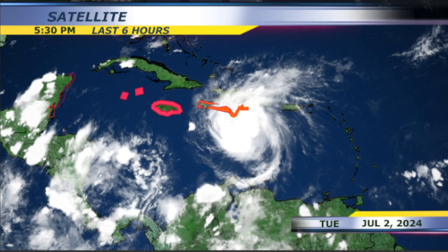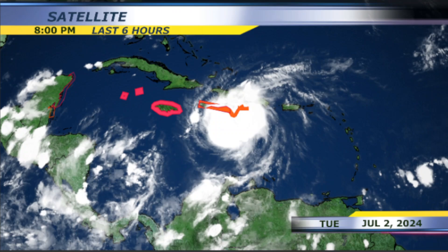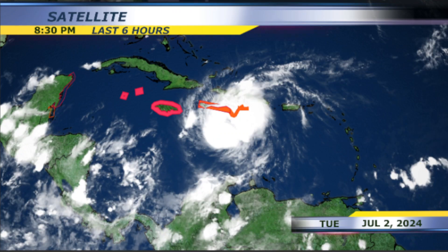Hello everyone, I'm your meteorologist Ana Cristina Sanchez with the latest update on Hurricane Beryl as it makes its way towards Jamaica.